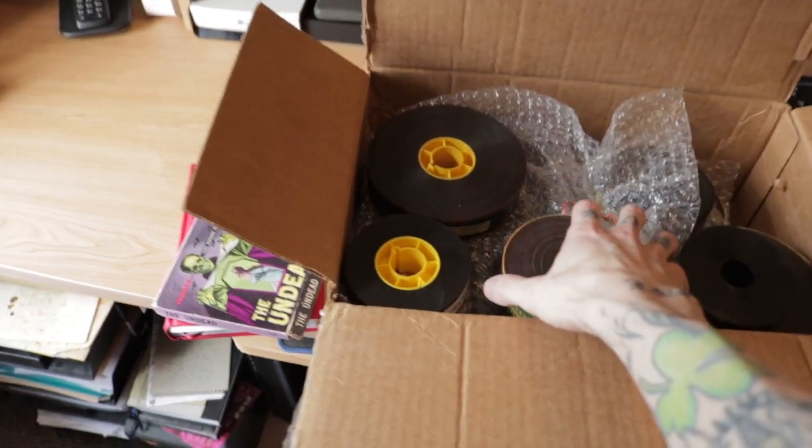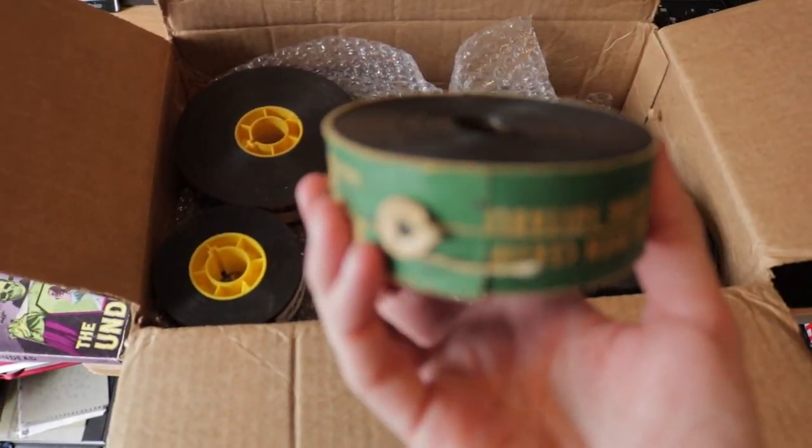This whole next batch of stuff was sent to me by Douglas, so shout out to Douglas for sending this. He is a collector himself and had a bunch of doubles that he was able to send me, and there are some absolute treasures in here. So let me just quickly kind of go through these with you. First one out of the box: